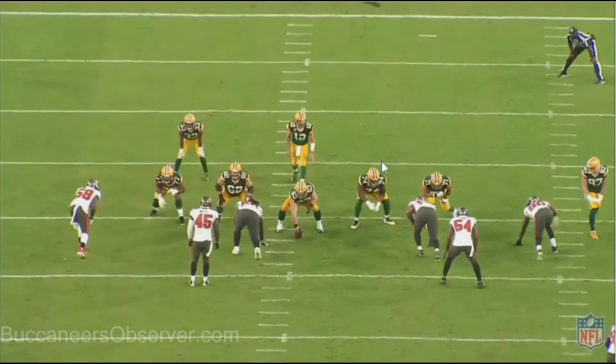2:09 in the third quarter. That was 74. He gets right past his block and just clobbers Aaron Rodgers.